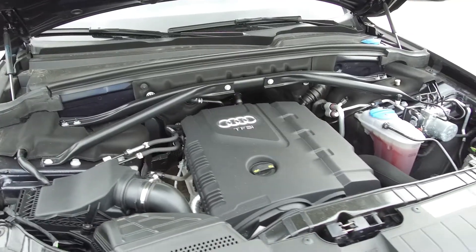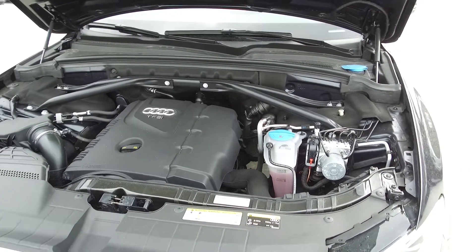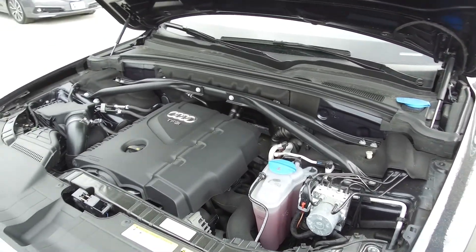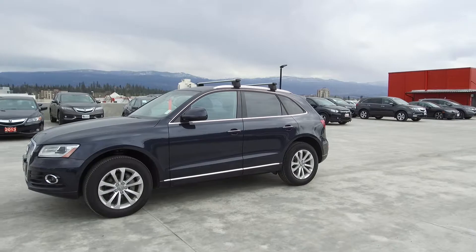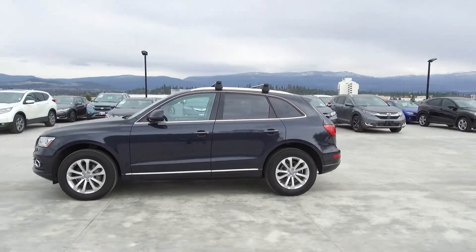Under the hood we have a 2-liter turbo dual overhead cam straight four-cylinder engine which produces 220 horsepower. This Audi has low kilometers, is an all-wheel drive model, and comes with roof racks and fog lights.